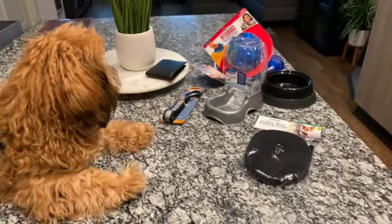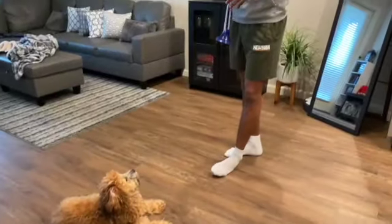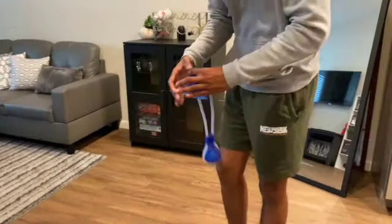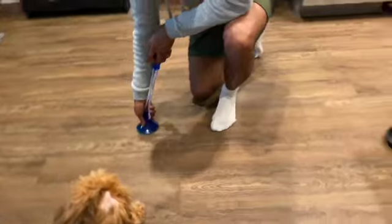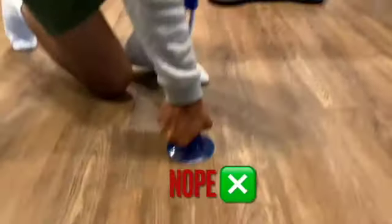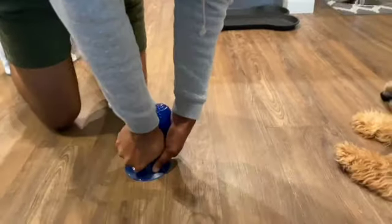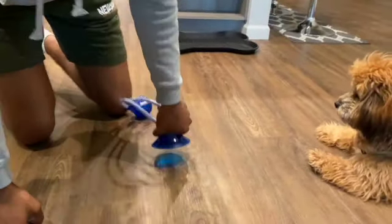All right guys, we're about to set up his first toy — he is really interested in it so we're going to see how this plays out. It said we can suction it to the floor or to a door handle, but we're a little scared of the door handle so we're just going to do the floor.